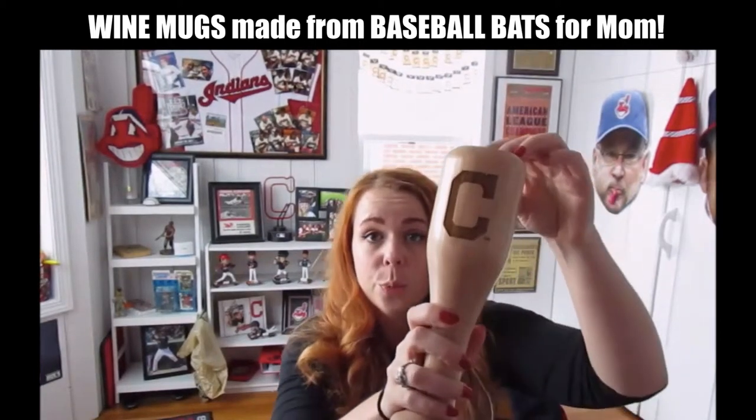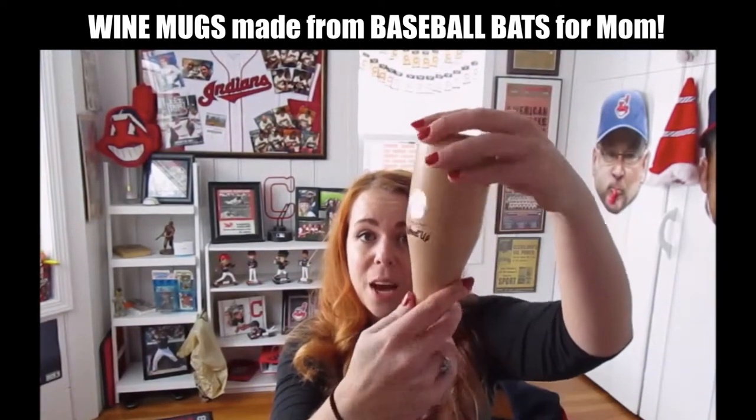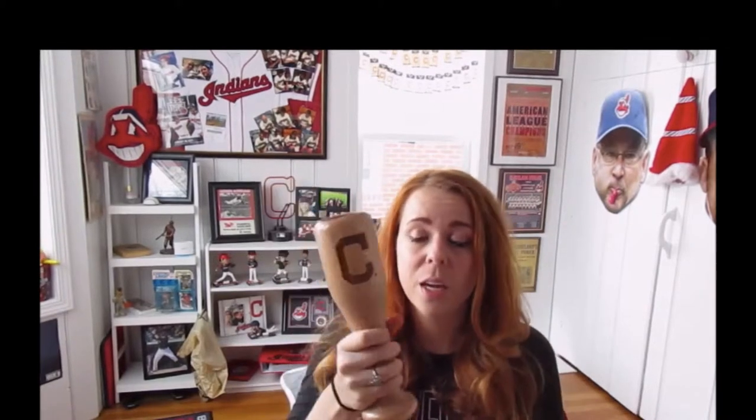I'm going to be going over my brand new wind-up dugout mug from Thompson Mug Company. I am obsessed with it already. I love how it fits in my hand. It's super lightweight and super smooth on the inside.